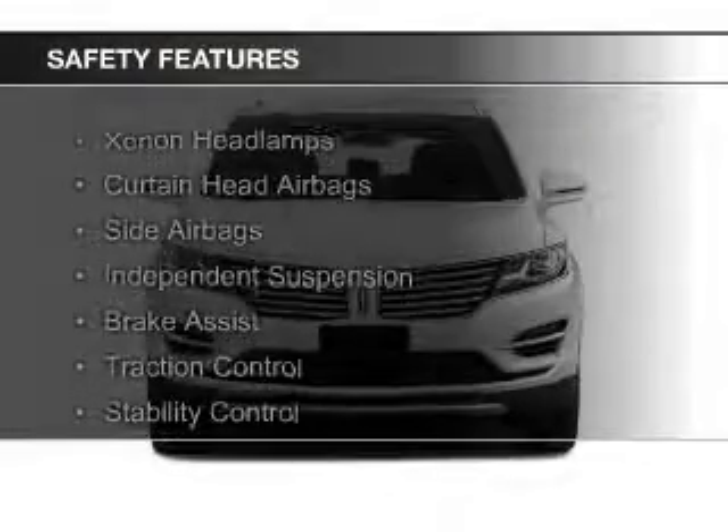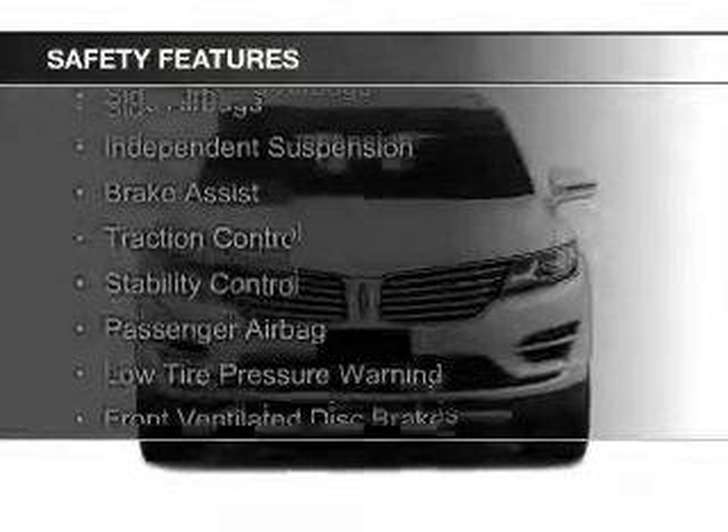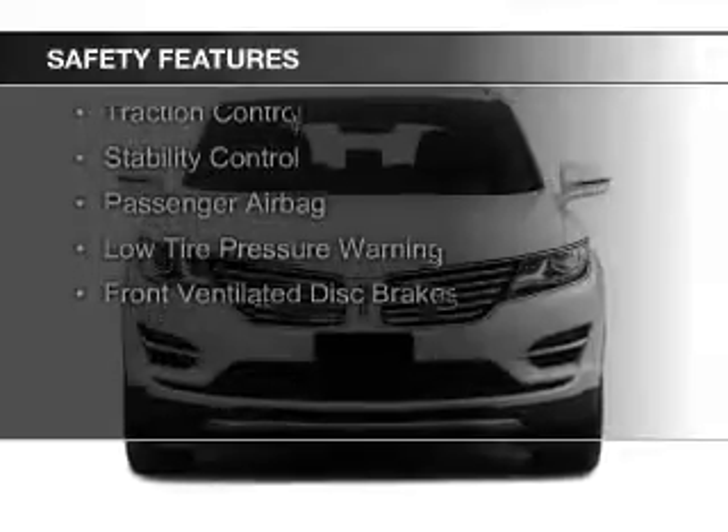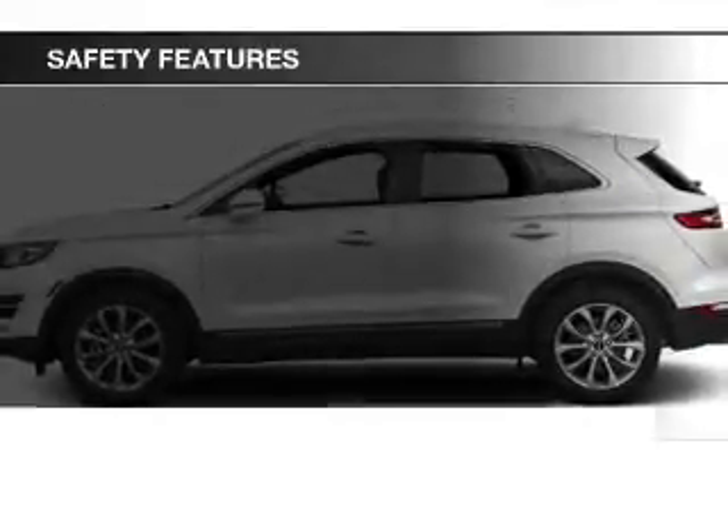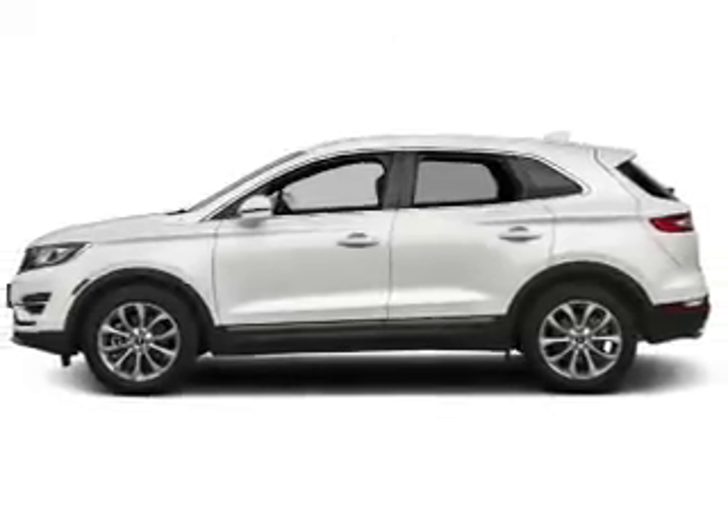Safety was made a priority with these features: Xenon headlamps, curtain head airbags, side airbags, independent suspension, brake assist, traction control, stability control, a passenger airbag, and low tire pressure warning.